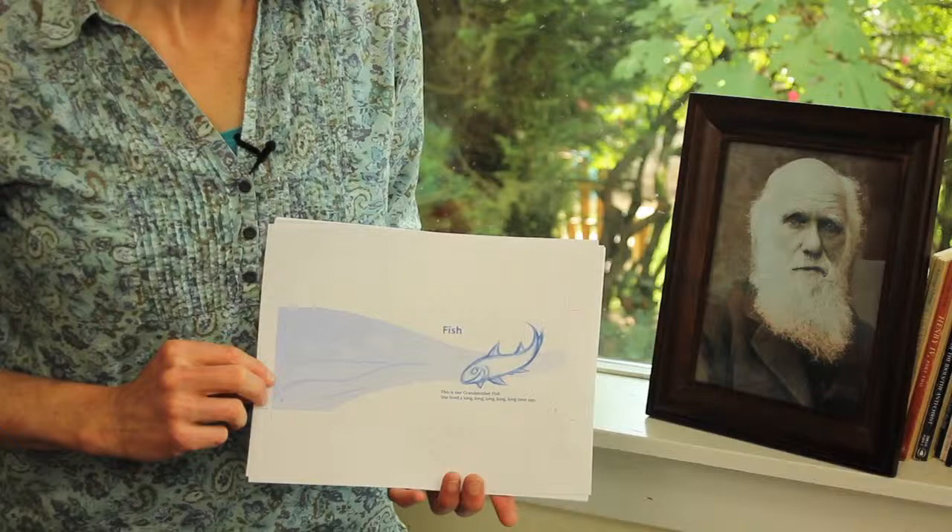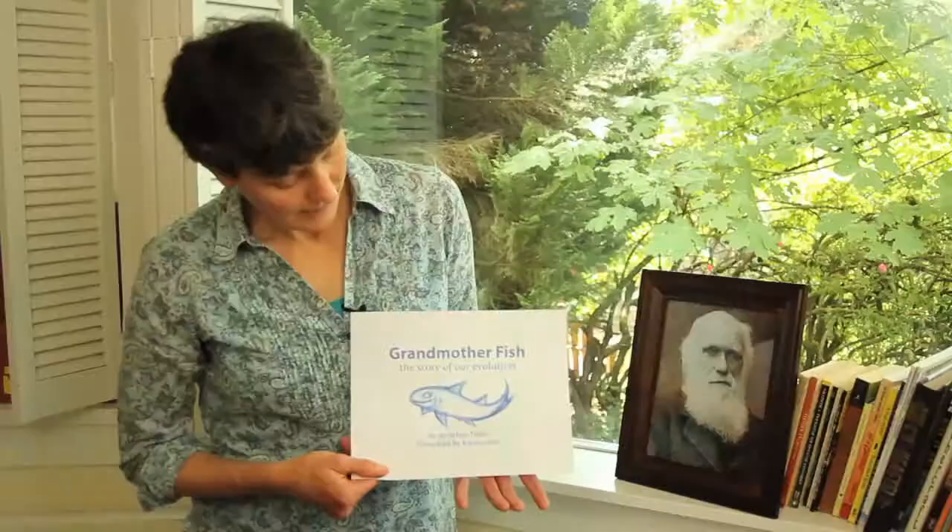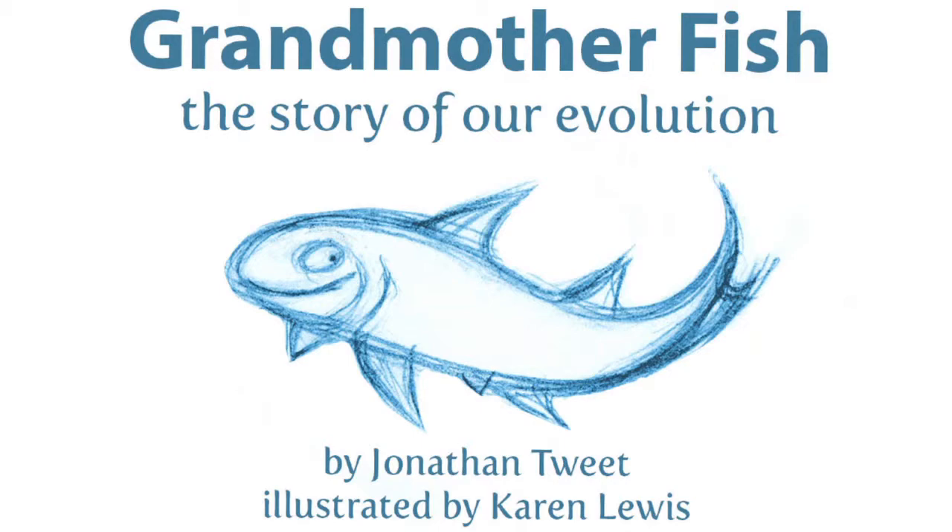Even though in the script we don't really talk about who came before grandmother fish, in the illustrations there's the opportunity to add a lot of depth of information. We may have some of the little one-celled critters, early creatures, jellyfish, worms, and all of the more complicated forms that were the ancestors of grandmother fish. This is the ancestor of our artistic grandmother fish — she's going to evolve into something wonderful and you don't want to miss it.